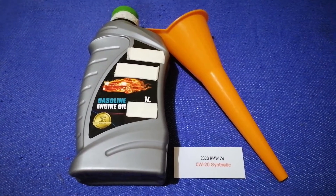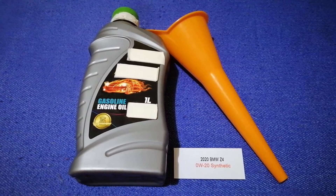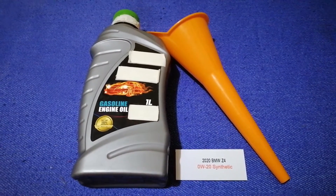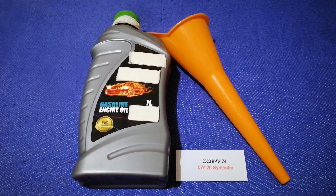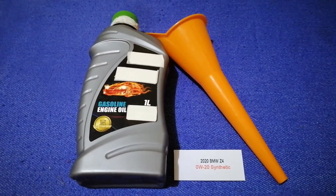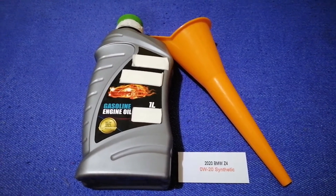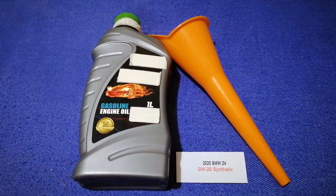The oil type for the 2020 BMW Z4 is 0W-20 synthetic. This oil type is only the manufacturer's recommended oil type. Keep in mind that the type of oil could change depending on the wear and mileage of your parts.